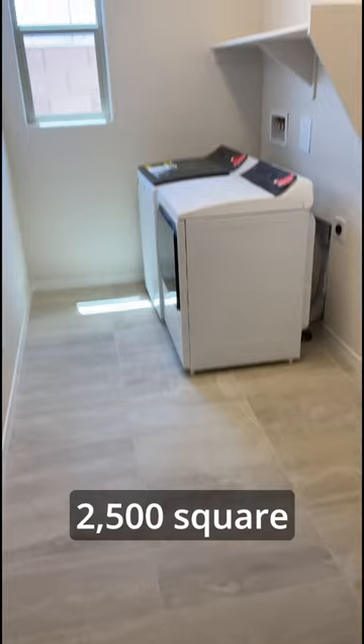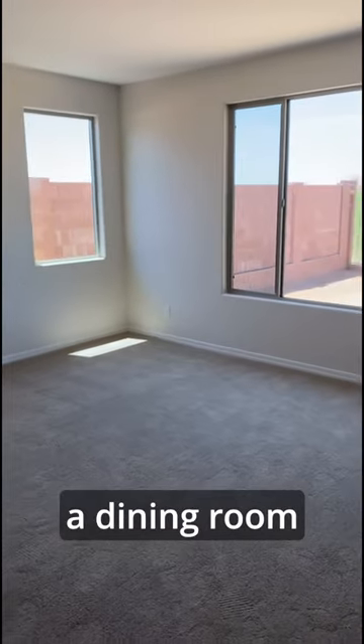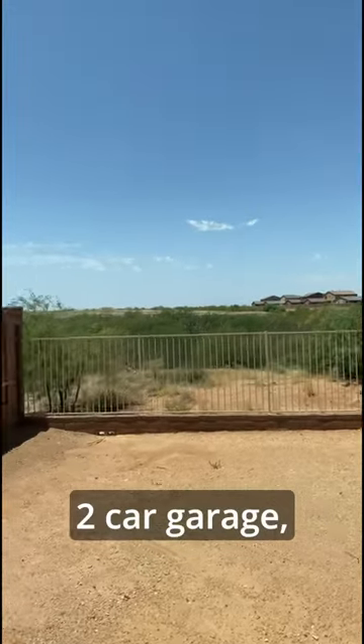This home features 2,500 square feet, four bedrooms with a dining room area, two and a half bath, and a two car garage.